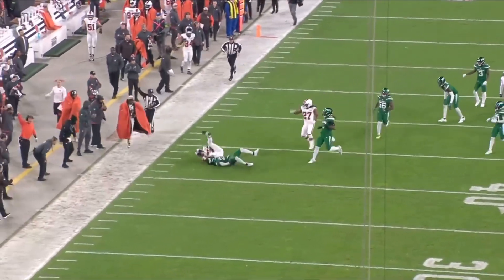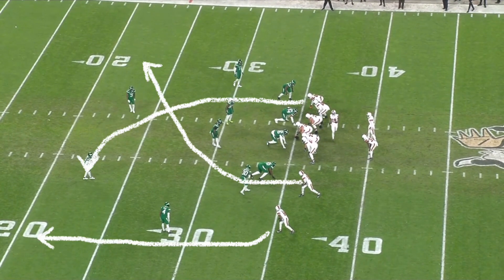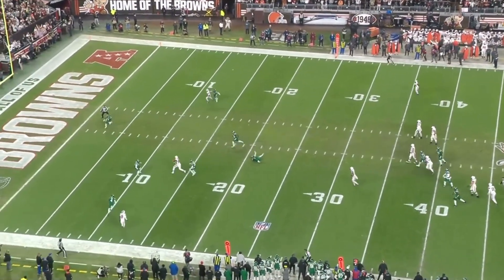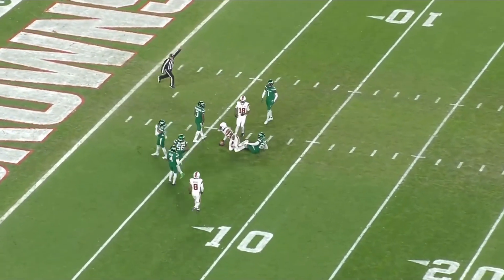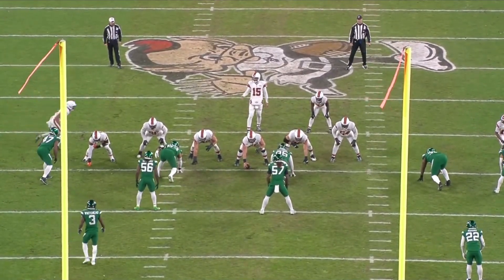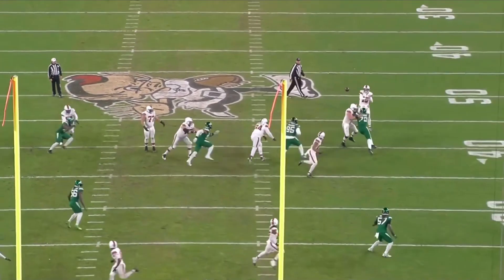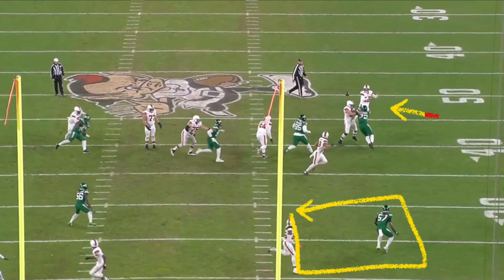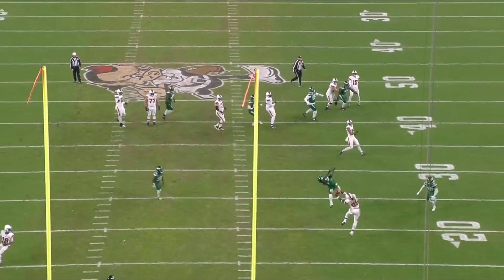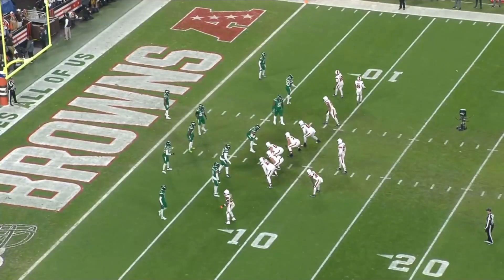Later in the drive they run a boot action to the left after a pre-snap motion, giving trips left with the nub side to the right. Flacco does a really good job of flipping his hips and placing this in a very dangerous spot — an incredible throw. From the end zone view you can see he squares up his body nicely and fits it through a tight window over Mosley, the Jets linebacker, to David Njoku. Njoku makes a great adjustment and just like that they are in the red zone.